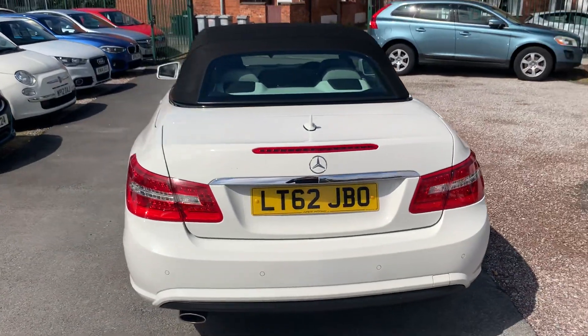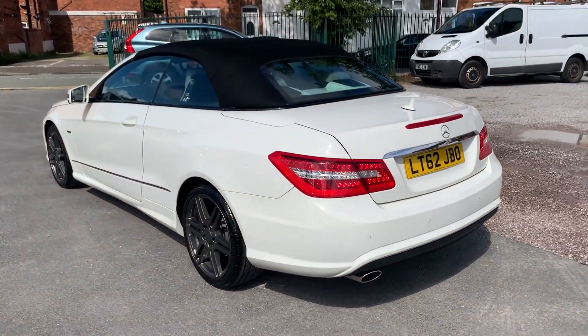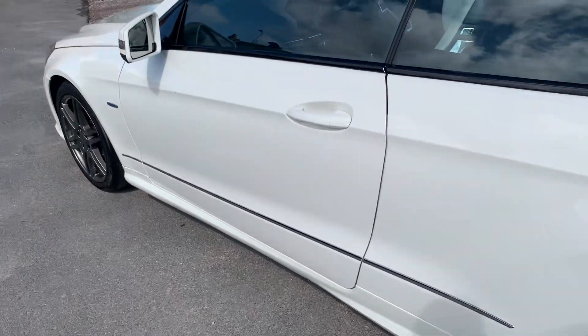It's got the parking sensors, the sat-nav, and the airscarf — really, really good options. Drives absolutely fantastic, and it's got a brilliant service history with it.